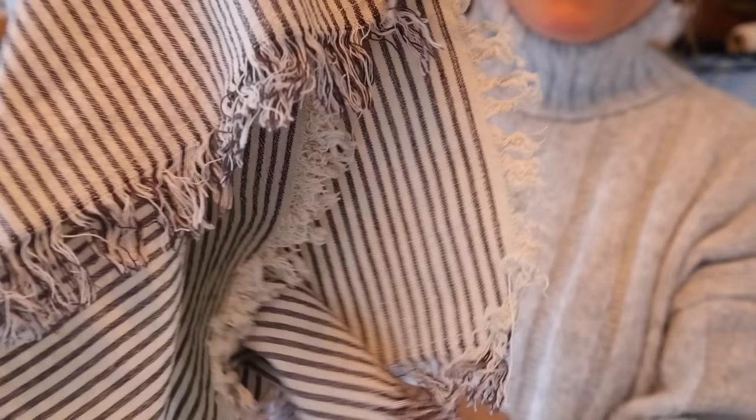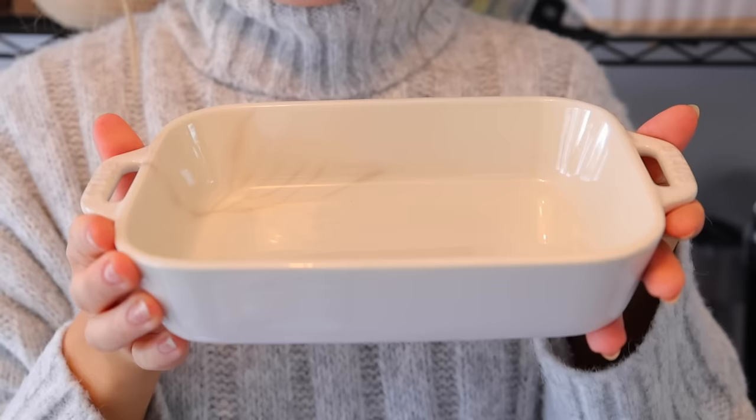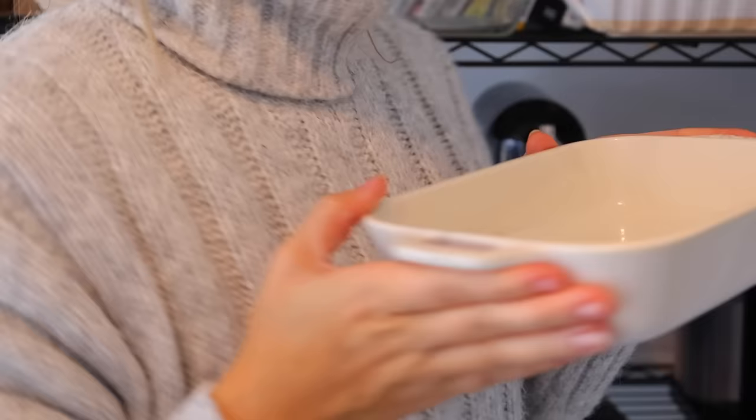I might have a slight obsession with buying new kitchen towels, but I promise they get used. These are some of my favorites — they have different patterns and textures, and I love a little fringe on a hand towel. I use them for drying produce, vegetables, and plates, and I also use them for my website photography. If you didn't know, I have a website at healthyelizabeth.com.